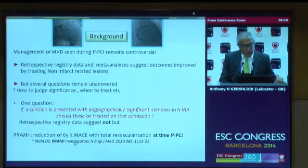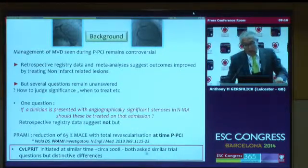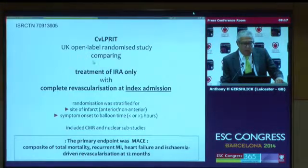But Colin Berry, who is on the panel here, was part of the PRAMI trial, which at this meeting a year ago showed a 65% reduction in MACE doing total revascularization at the time of the primary PCI, at that sitting. We started CERC CULPRIT at about the same time, around 2008, independently, and both asked similar questions, but there are distinct differences between the trials. We felt you could do it during the admission and did not need to do it at the time of the PCI. So CULPRIT is an open-label, randomized UK study in seven centres: treatment of the infarct-related artery only versus complete revascularization during that hospital admission.